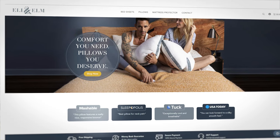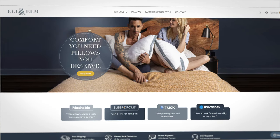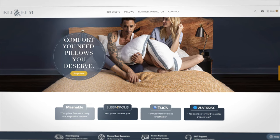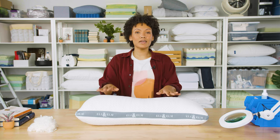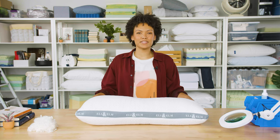Eli & Elm is a Connecticut-based brand that specializes in making bedding accessories like sheets and pillows. They offer six different pillow types and two different sets of sheets, but today we're reviewing their pillow made specifically for side sleepers.